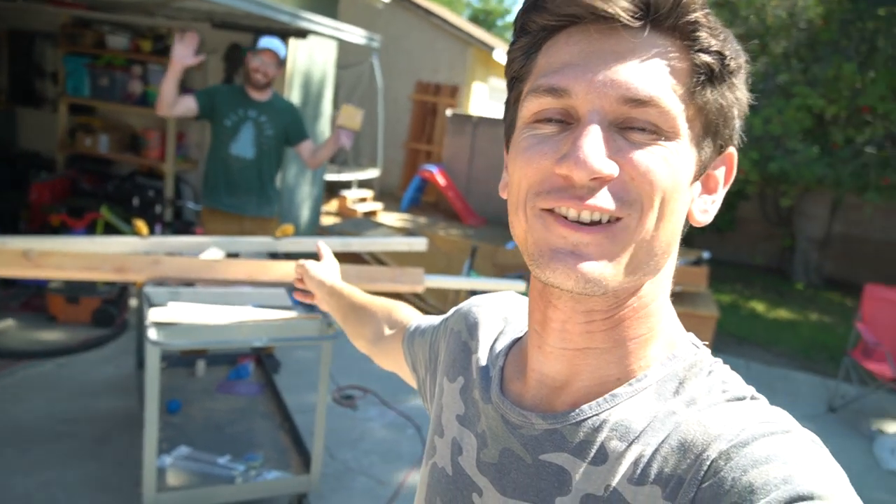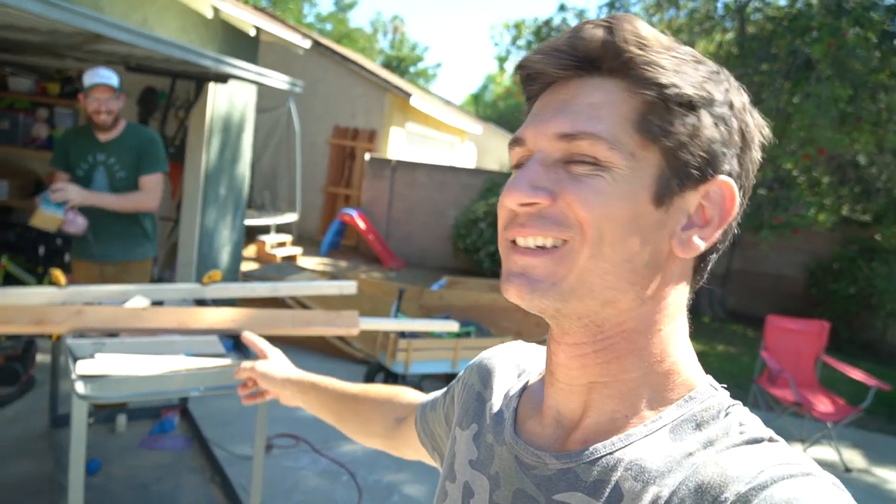What's up? Welcome back to Dude Dad. Today we're doing a little construction project. Seth is on the sander. Juno just turned two, so it's time to get her out of the crib. Today we're going to build some bunk beds.